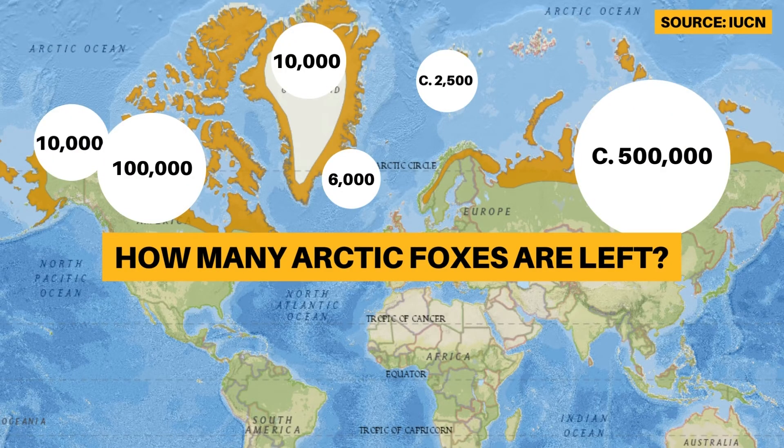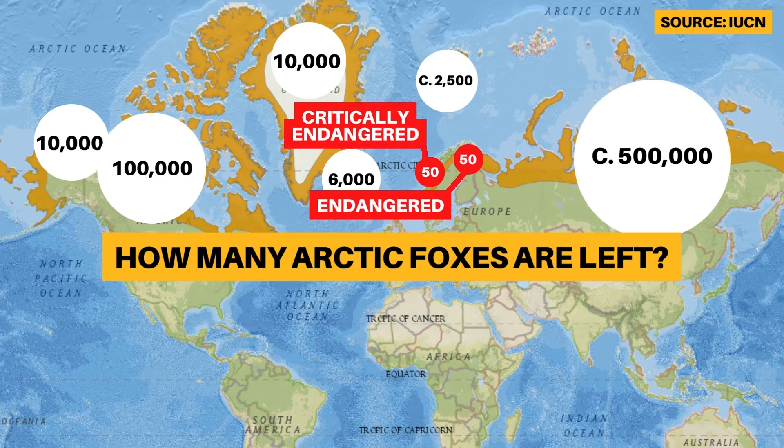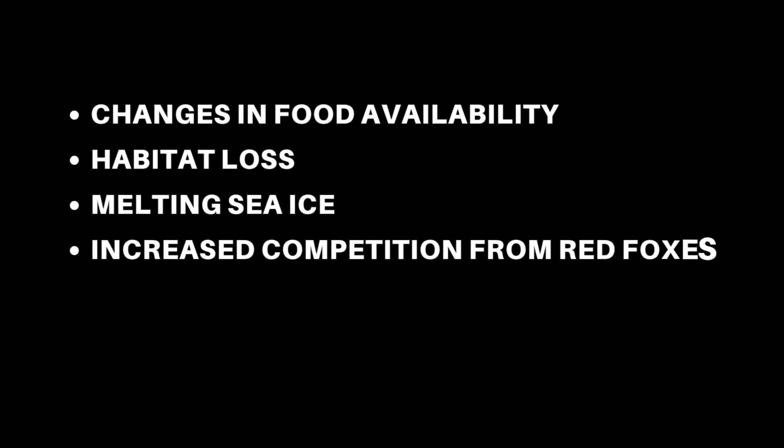But things are not so great over in Europe. They are critically endangered in Norway, endangered in Sweden, and are now extinct in Finland. The main causes for this are changes in food availability, habitat loss, melting sea ice, and increased competition from red foxes.